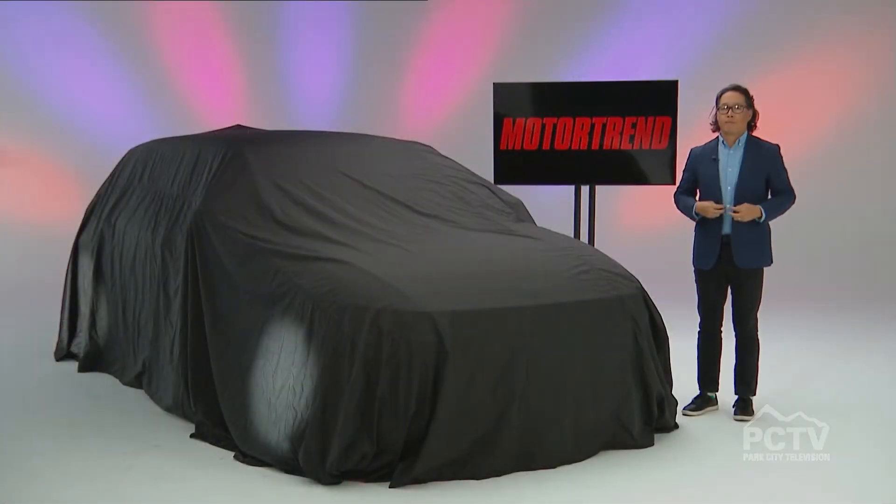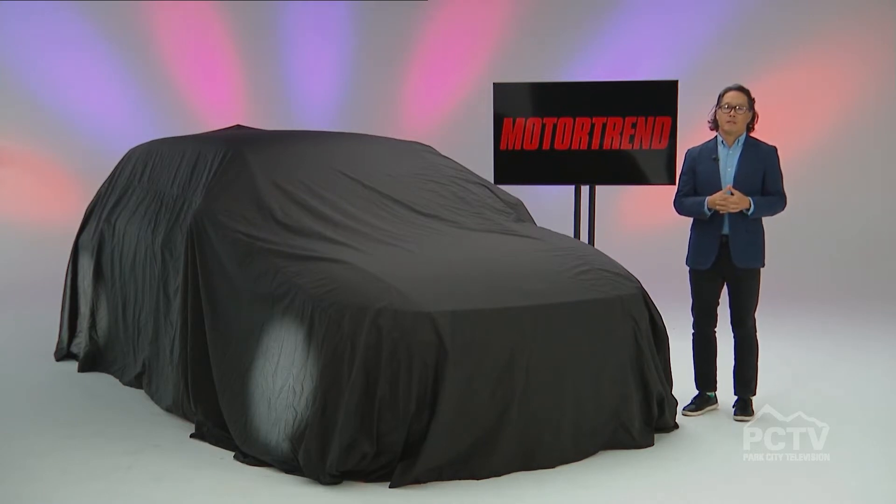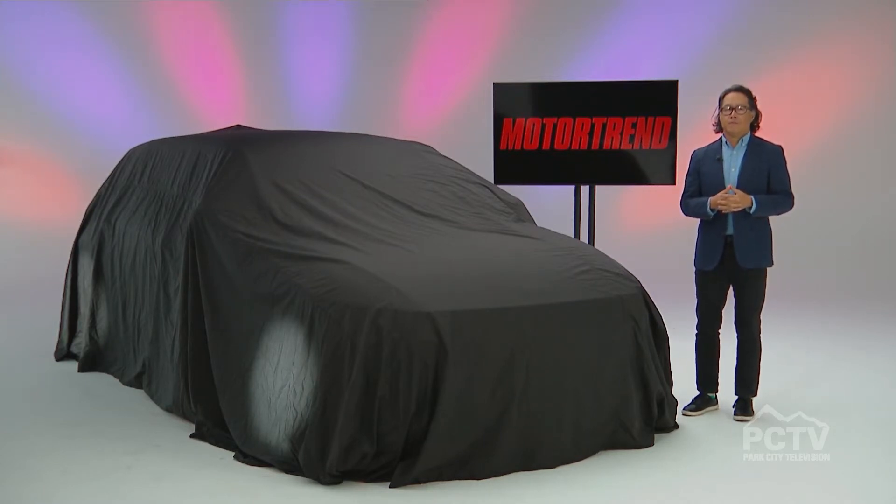Welcome back just in time for winter. Motor Trend recently revealed their SUV of the Year, so let's find out what it is. Today I'm very excited to talk about Motor Trend's SUV of the Year. It has recently been announced, and Ed Loh is here to tell us all about it.